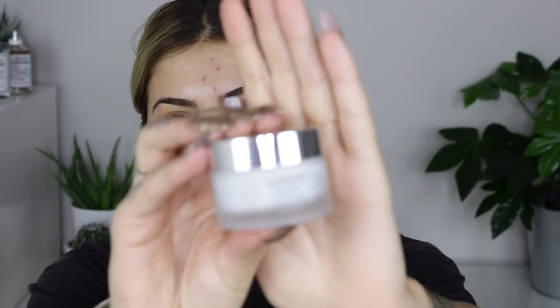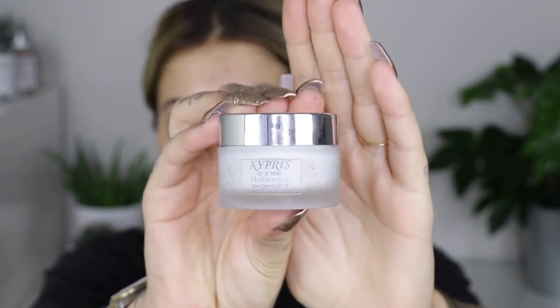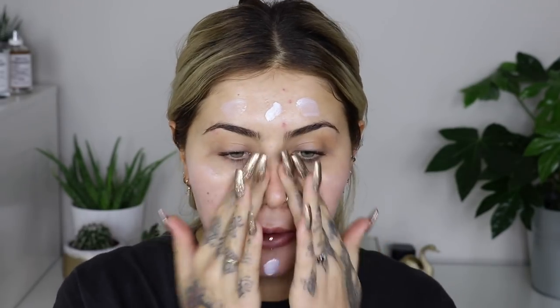First thing I'm going to do is pop on my Kypress heliotropic sunscreen and primer. I have loved this stuff for a long time - look, I got a fresh one! I'm going to apply this and rub it in. When I use this, my makeup really lasts, especially when wearing quite a lot. I wore it yesterday from about 9 a.m. till 10 p.m. and it was flawless all day.